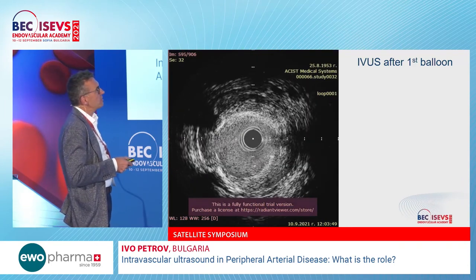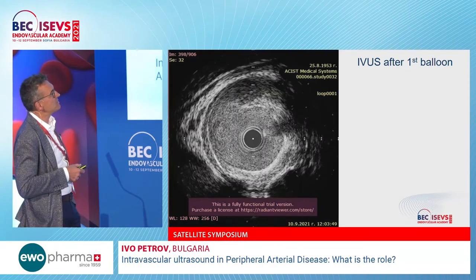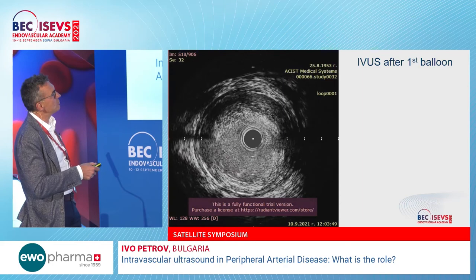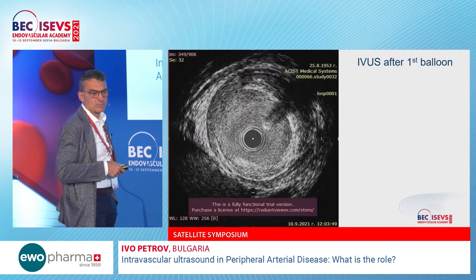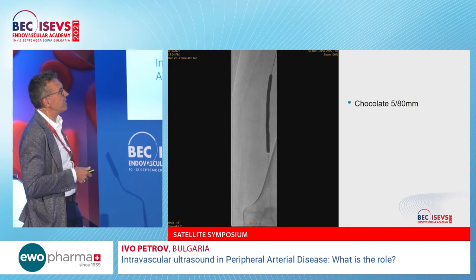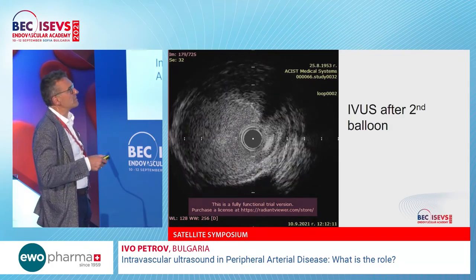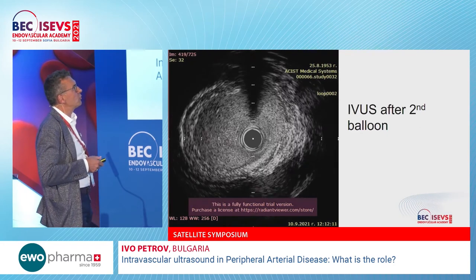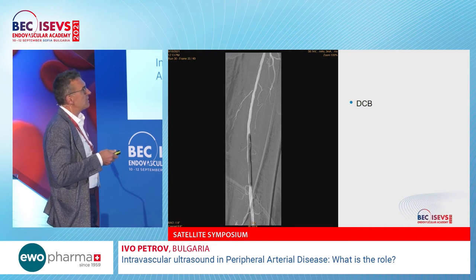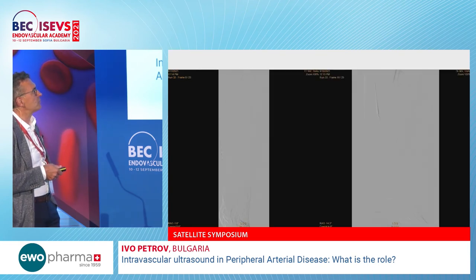After the first chocolate 5 mm balloon, there was a very tiny, not very extensive dissection flap, and still residual stenosis visible from here to the vessel wall. We applied a second chocolate balloon, 5 by 80 mm, and to our surprise, not only did the lumen increase but the small dissection almost disappeared. We finished the procedure with a drug-coated balloon to reduce the probability of restenosis. This is the final result.